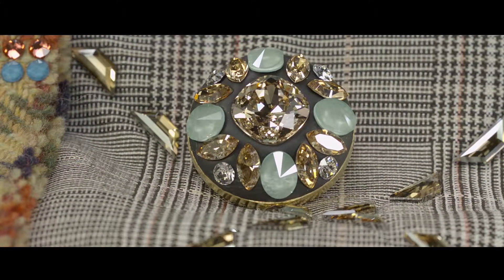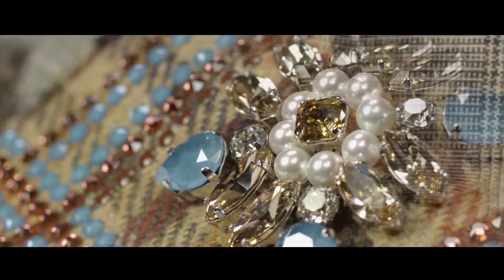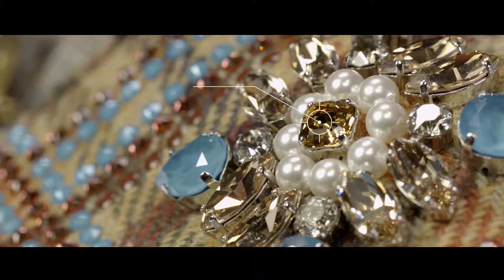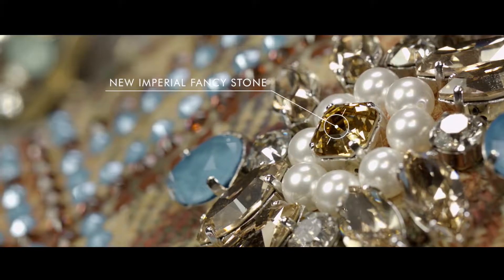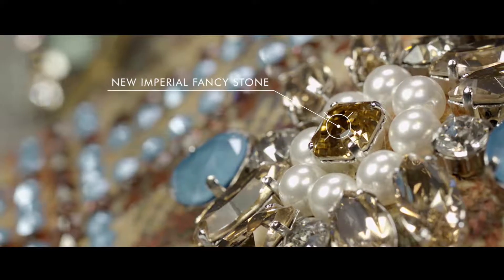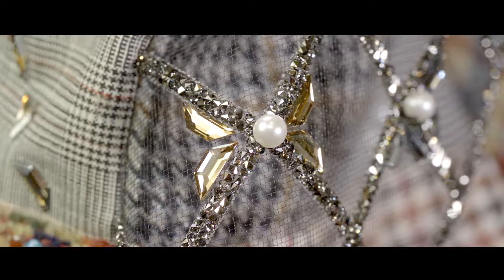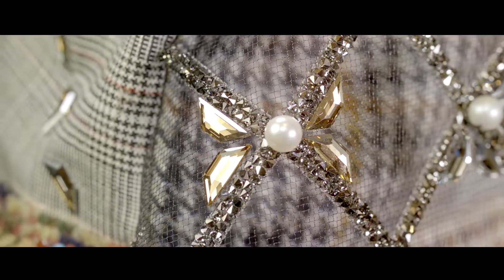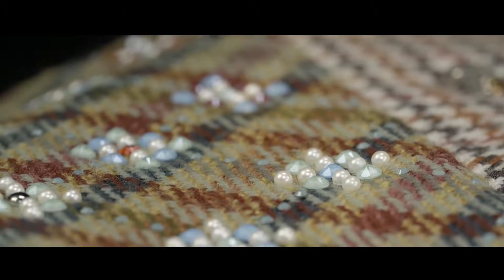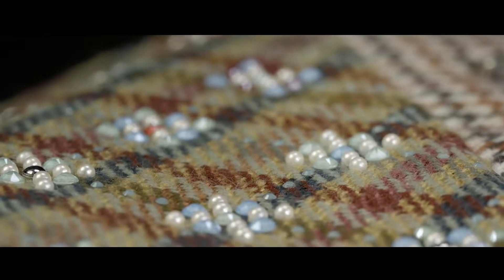Vintage styles are put in modern settings to appeal to the younger fashionista. The vintage brooch consists of a new Imperial Fancy Stone framed by other fancy stones — a modern spin on traditional textile, inspired by colorful tiles and using the signature hues of the Check Yourself trend flag. This transfer blends superbly with the textile's pattern.